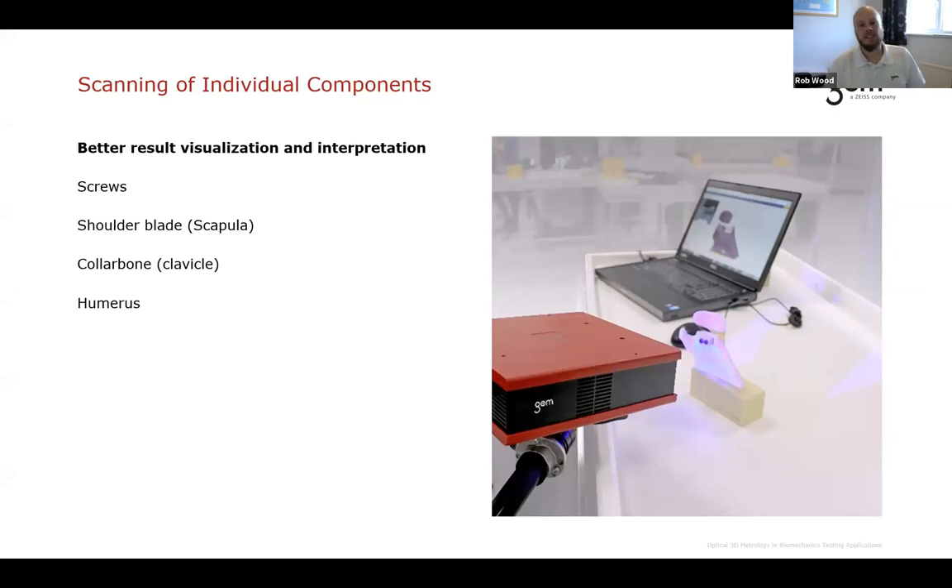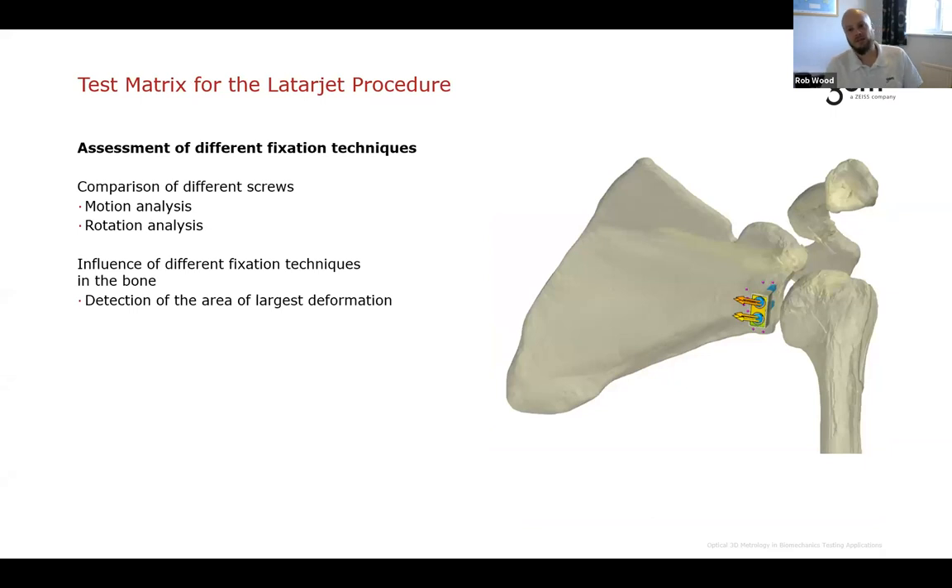To help visualize the test, we used one of our ATOS scanning systems — a structured light or fringe pattern scanner. This system scans the actual model, which can then be compared back to CAD for quality control or, in this case, used for visualization of the test. You can see a detailed scan of the shoulder and all bone sections, allowing us to visualize where we are with our test data, even in a very zoomed-in local region.